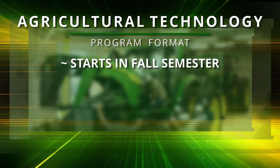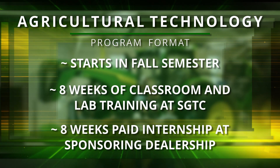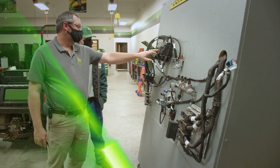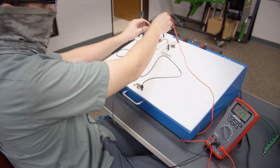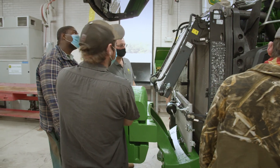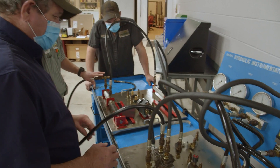Students begin in the fall semester with eight weeks of classroom and lab training, followed by eight weeks as a paid intern at your sponsoring dealership. Applying and building on what you have learned at SGTC, the cycle repeats each semester for the duration of the two-year program.